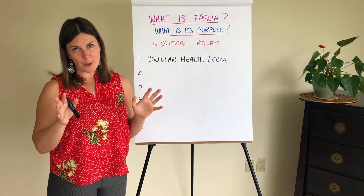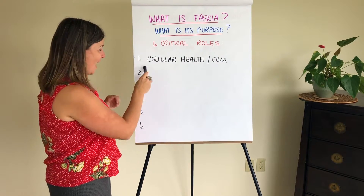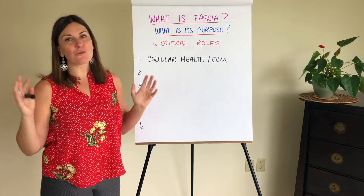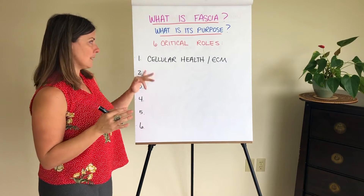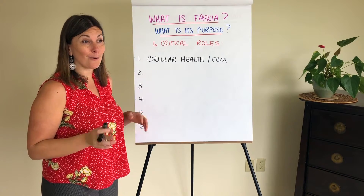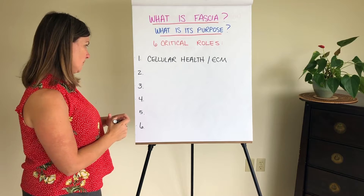By the way, I could do an hour-long video just on this topic alone — and on each one of these roles — but I'm just going to go through them quickly and introduce you to each of the six roles. If you stay with me any length of time or take any of my courses, we dive a lot deeper into each of these.